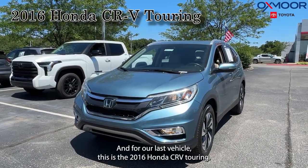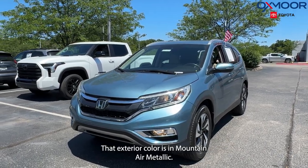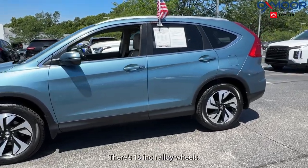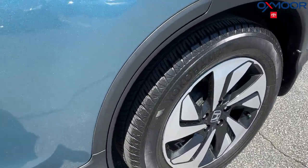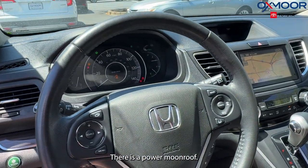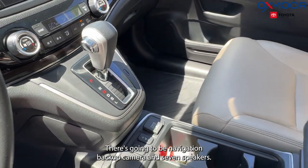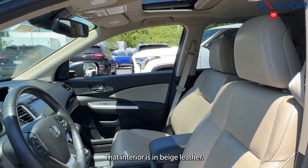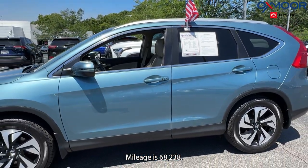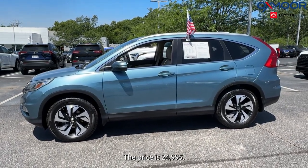Our last vehicle is the 2016 Honda CRV Touring. The exterior color is in mountain air metallic. There are 18-inch alloy wheels, a power lift gate, a power moon roof, navigation, a backup camera, and seven speakers. The interior is in beige leather. Mileage is 68,238 and the price is $24,995.